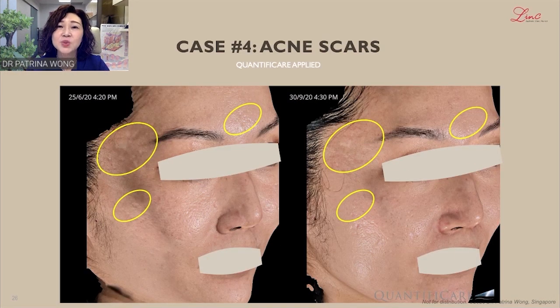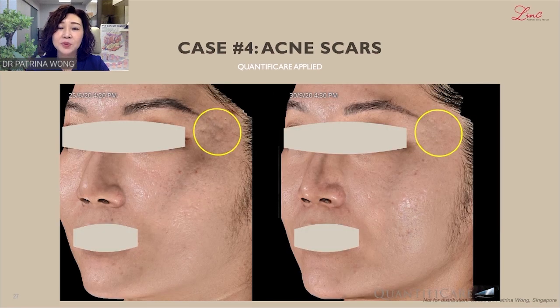Another case with acne scarring, especially over the temple area. The temple scarring has been very disturbing for the patient, and she applied a few sessions of laser treatment. On the left temple, she is extremely happy with the treatment, and with these results over a very short period of time, she is encouraged to continue treatment to improve the results further.